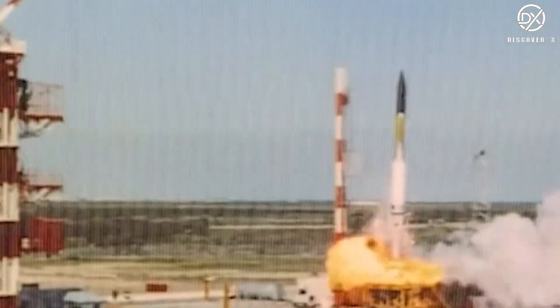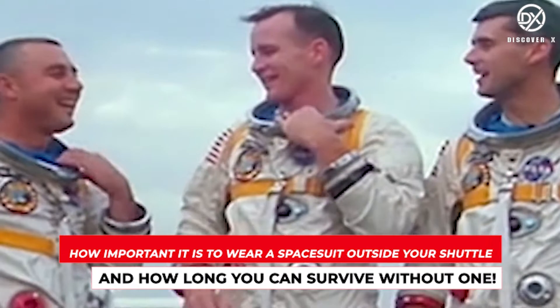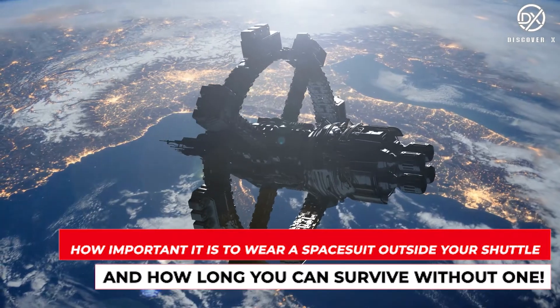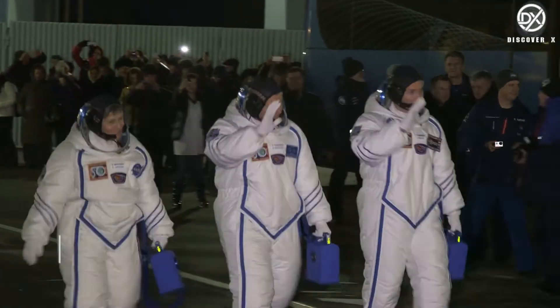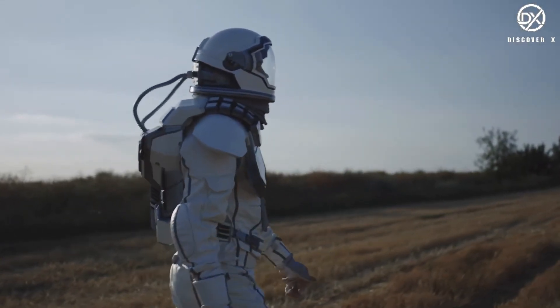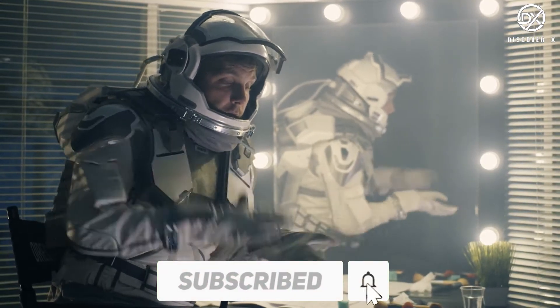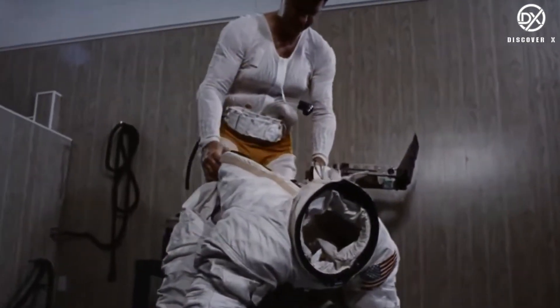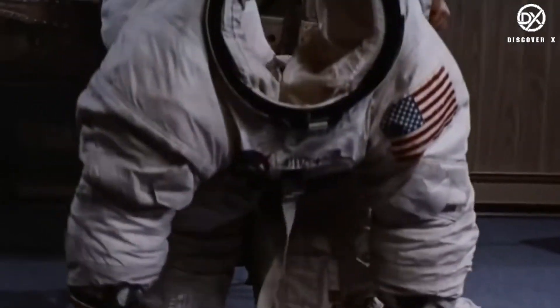Hey guys, welcome back to Discover X. Today we'll be looking at how important it is to wear a space suit outside your shuttle and how long you can survive without one. Space suits are specially designed equipment to protect your body from the harmful rays and temperatures of outer space, and to maintain the body's pressure while in vacuum or varied pressure. The A7L space suit designed for the Apollo program cost $100,000, which would be around $600,000 today.